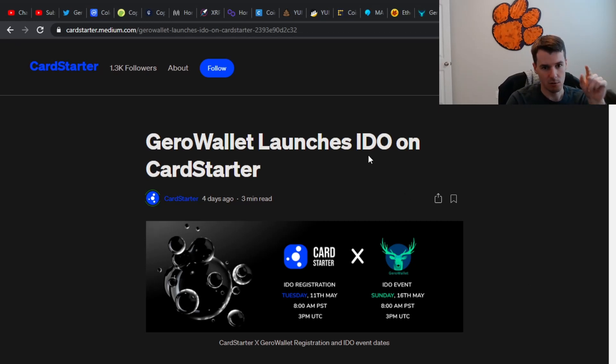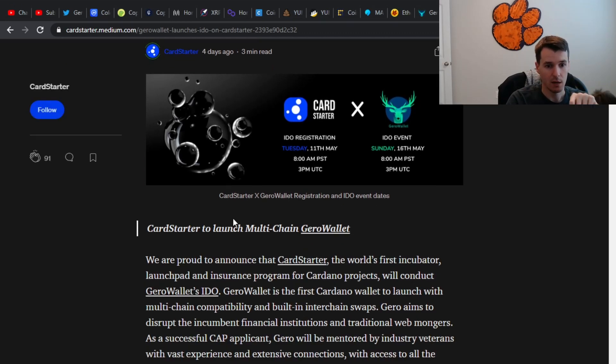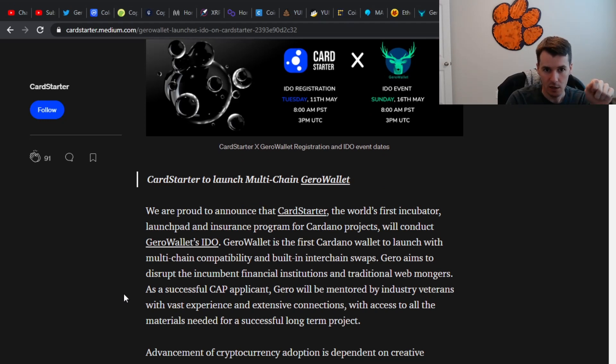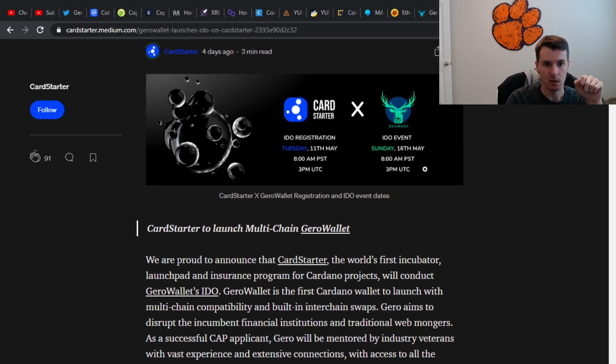They are launching their IDO on CardStarter. At the time of this video, this was posted four days ago. This article gives us the date: Sunday, May 16th — so four days from now is when it is going to happen.